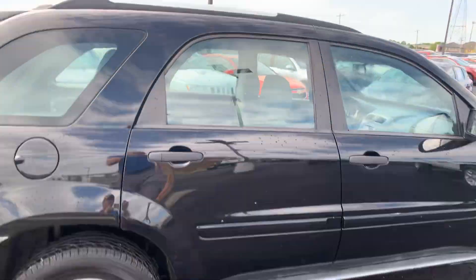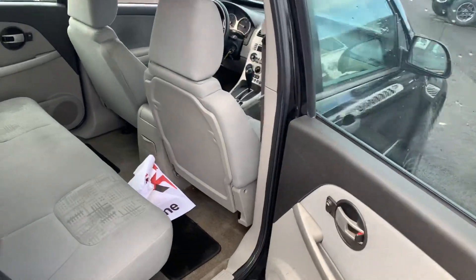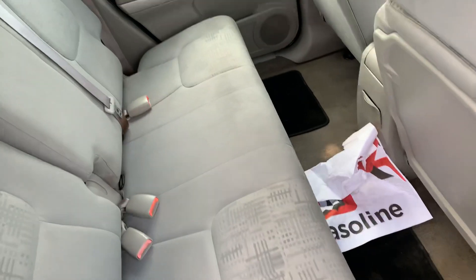I'll go into the back seat. It's actually not too bad of a car. For a 15-year-old vehicle, you can actually see how clean the interior still is.